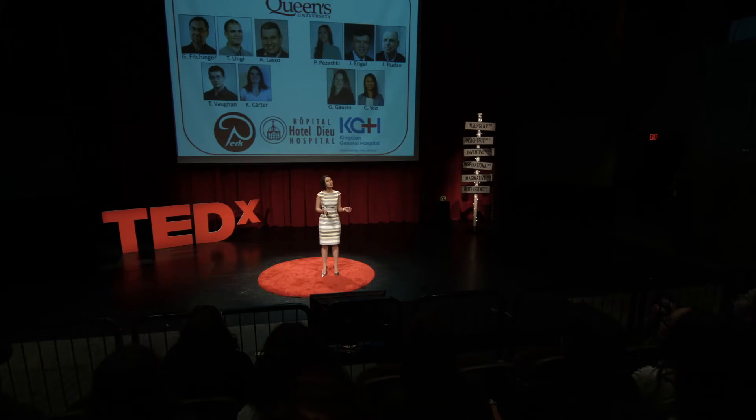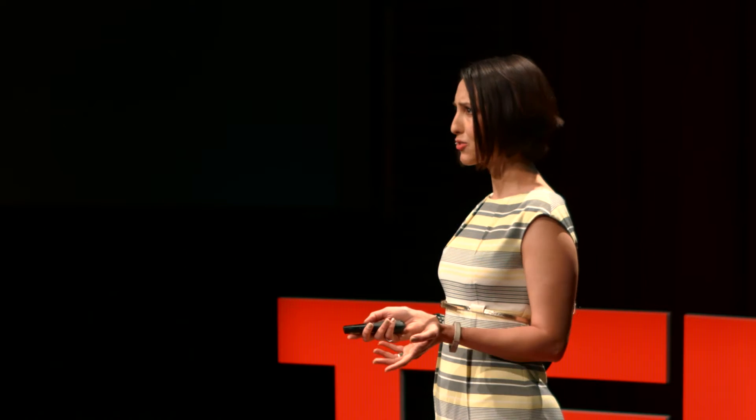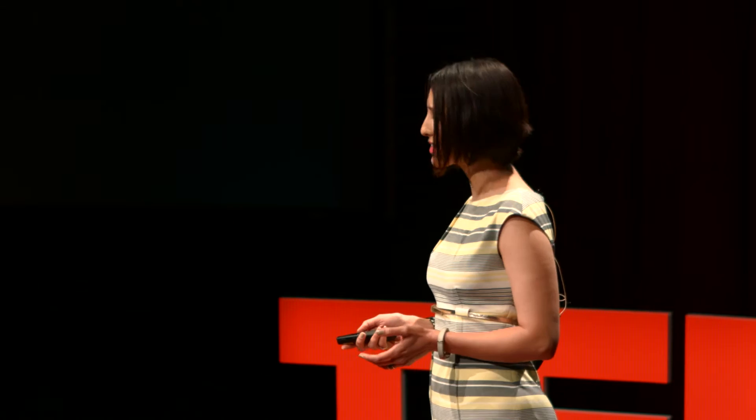The research I'm about to share with you is the result of the hard work of many talented and brilliant scientists, engineers, clinicians, trainees, and collaborators at Queen's University Perk Lab, Hotel Dieu Hospital, and Kingston General Hospital, where I recently completed my post-doctoral fellowship.